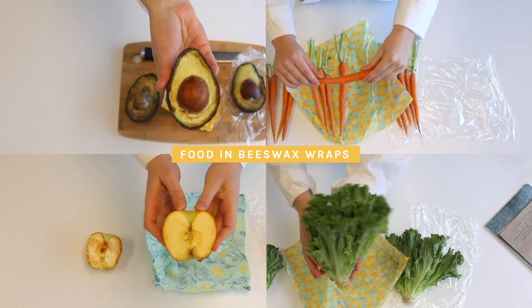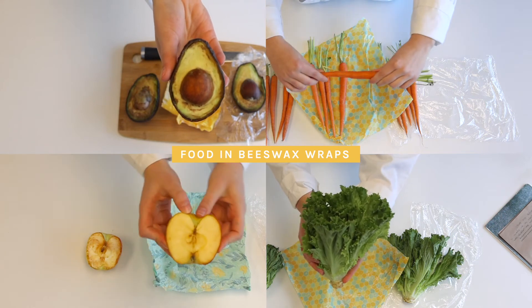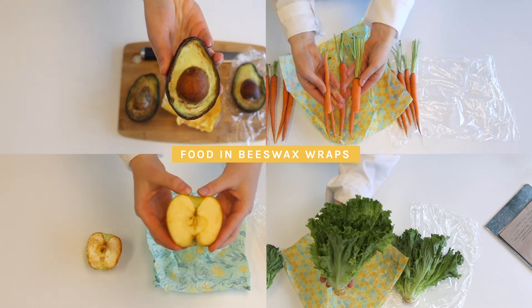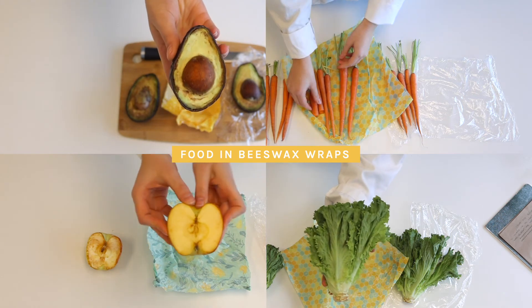Lastly, the foods wrapped in the Nature Bee beeswax wraps show little to no aging at all. You can tell from the antibacterial properties of the beeswax wraps that they have kept the foods fresh, firm, and ready to eat.